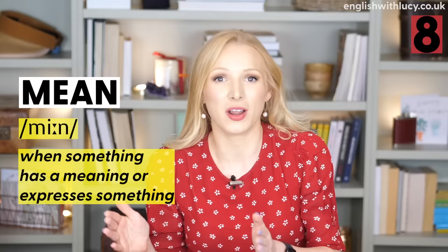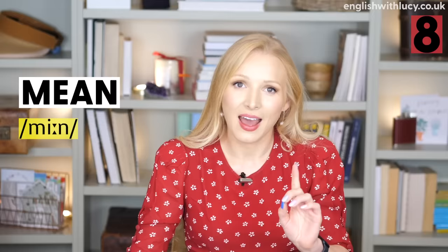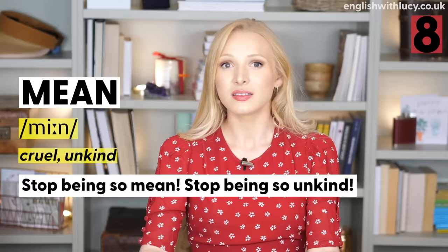Number eight is mean — one that often confuses my students. When something means something, it expresses something: 'What does this word mean in English?' However, mean can also be used as an adjective with a negative meaning. If someone is mean, it means they are cruel or unkind: 'He told me I didn't look nice today — it was very mean.' Stop being so mean means stop being so unkind.